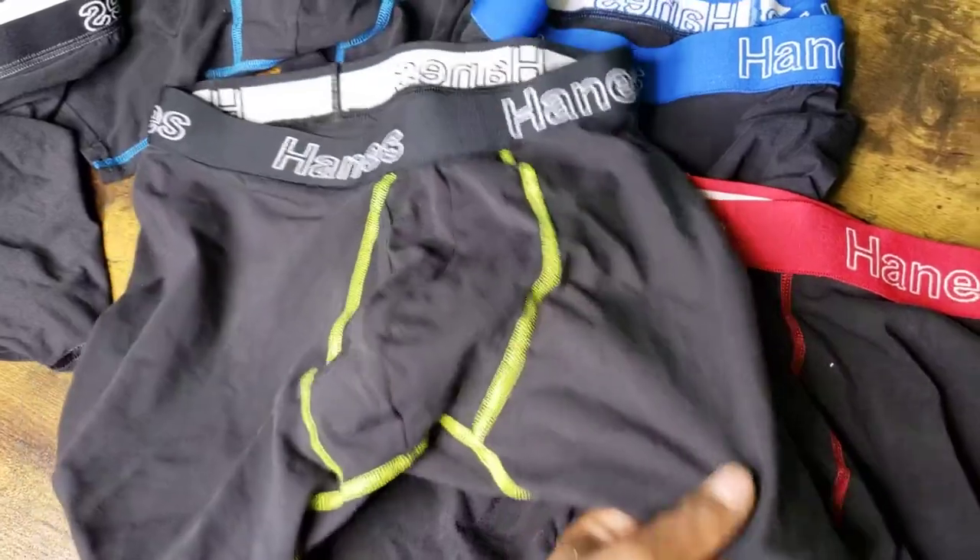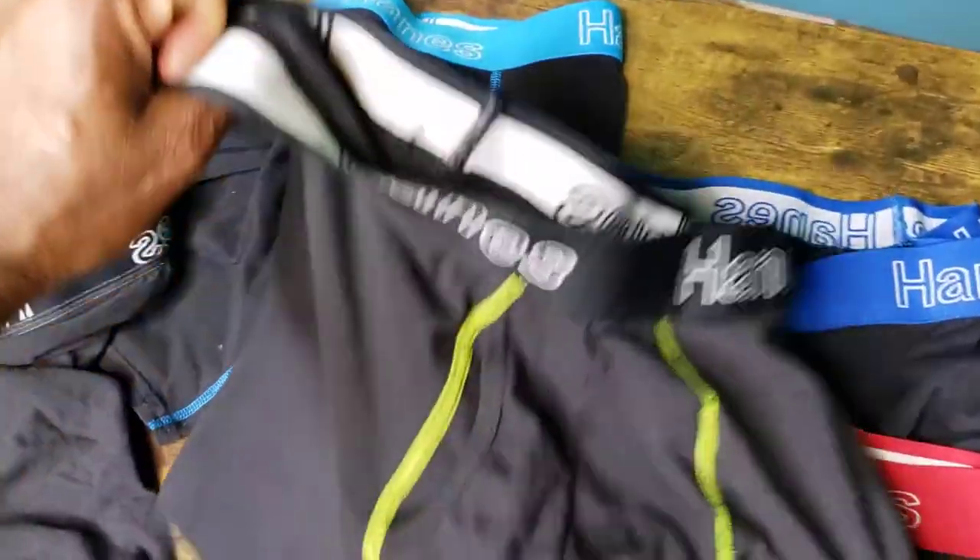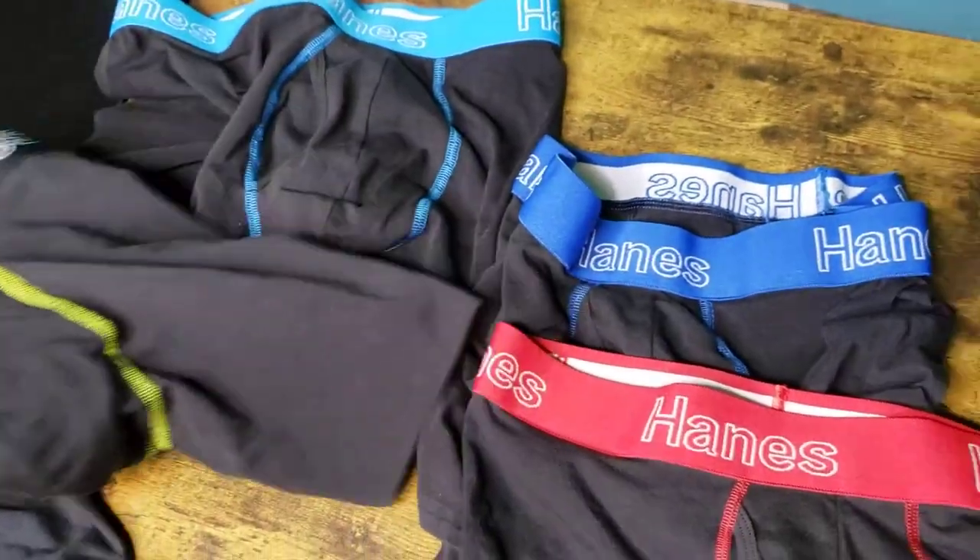Hanes brief boxers — no complaints and highly recommend them. Hope this review video helps you and I hope you have a nice day.